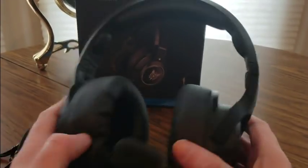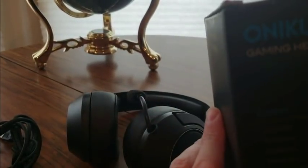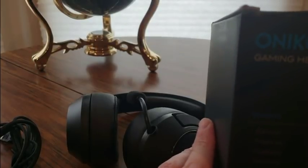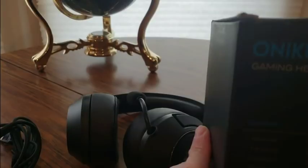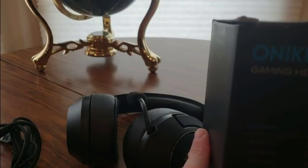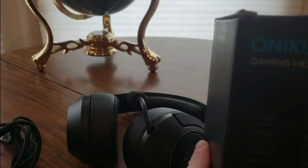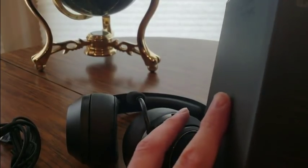I think I covered everything about these great gaming headsets. The driver diameter is 15 millimeters by 2, frequency is 20 Hz to 20 kHz, sensitivity is 116 plus or minus 3 dB, cable length is 2.4 meters, and the headset jack is USB plus 3.5mm.